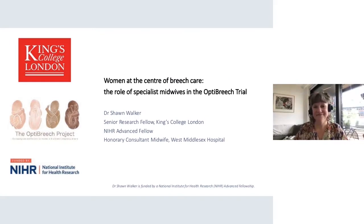I will be introducing this keynote presenter, Sean Walker. Sean Walker, RM, PhD, is a clinical academic midwife. She is based at King's College, London, where she is an NIHR Advanced Fellow and Senior Research Fellow.